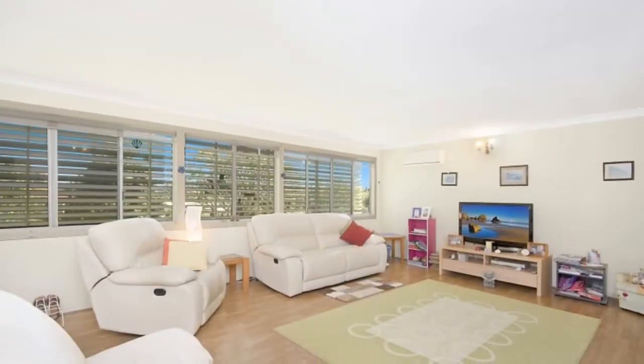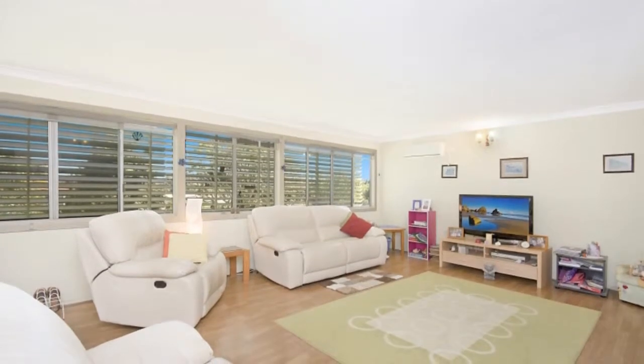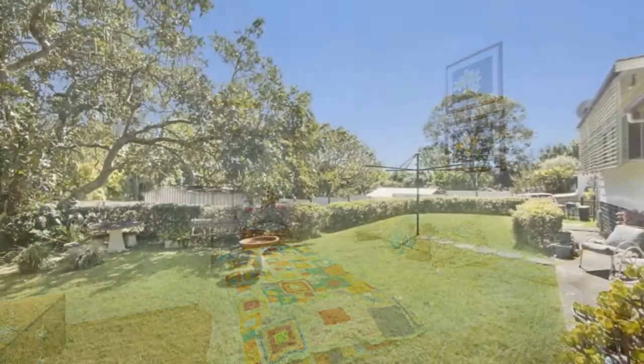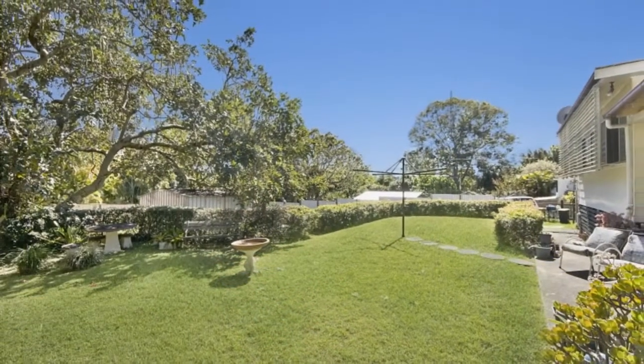Original timber floors and French doors off most rooms complement this great home. The outdoor laundry is close to the lovely hedged outdoor area, that also offers a lock-up shed.